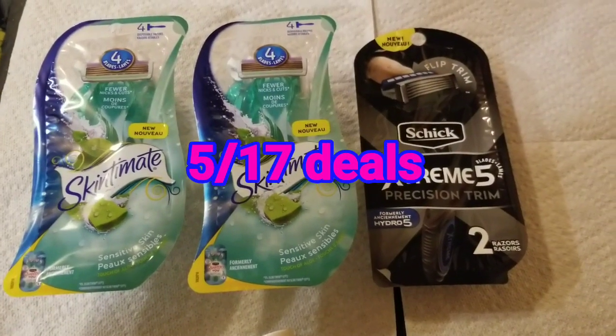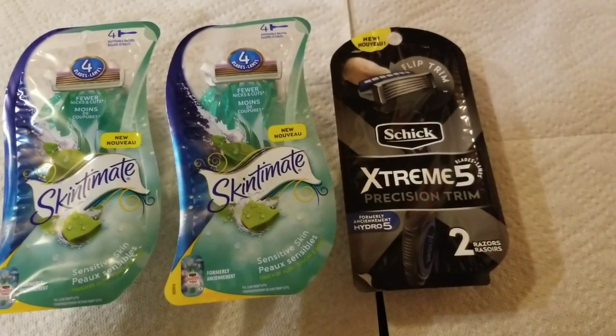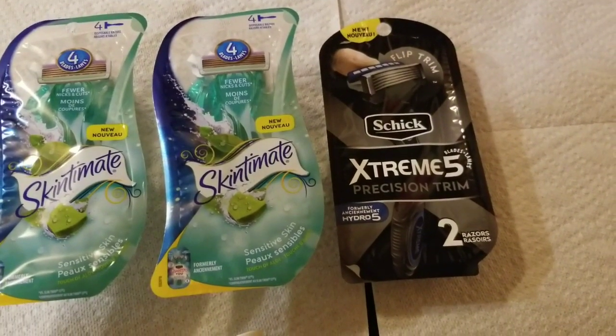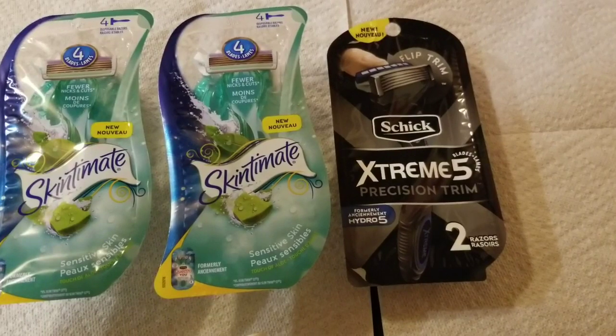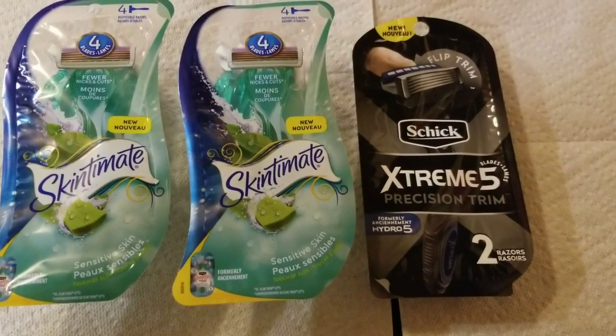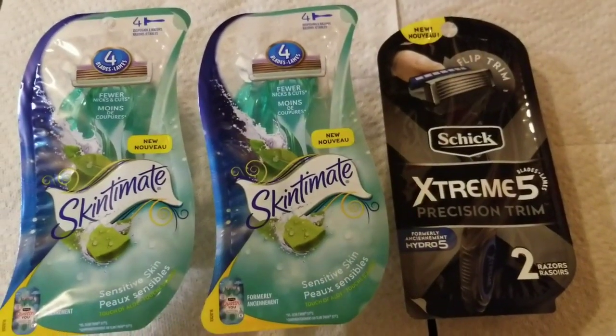Hey everybody, it's the boss lady here coming to you today with a CVS coupon video. I did three different transactions and let me show you what I picked up. The first transaction: I got these Skint Mates razors.